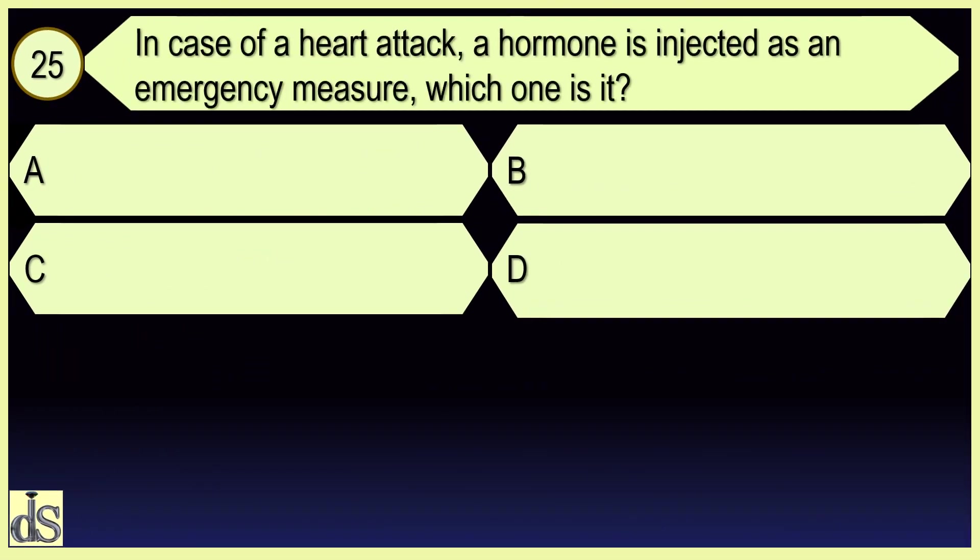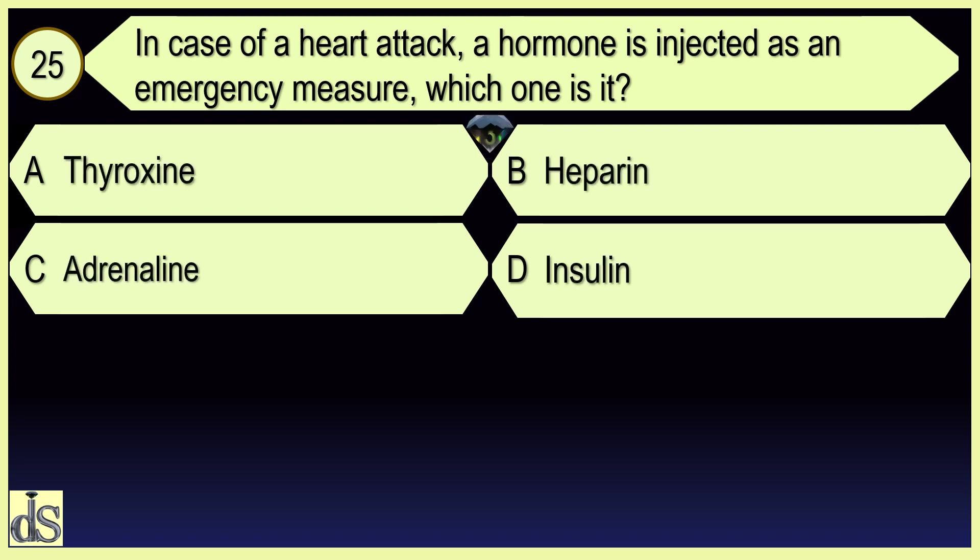In case of a heart attack, a hormone is injected as an emergency measure. Which one is it? Adrenaline.